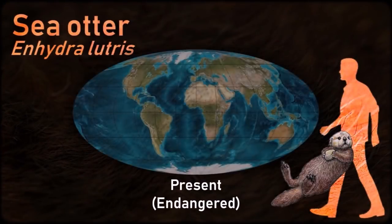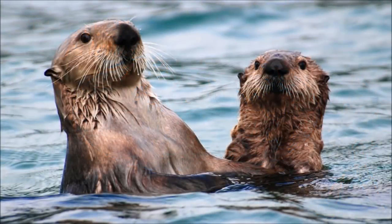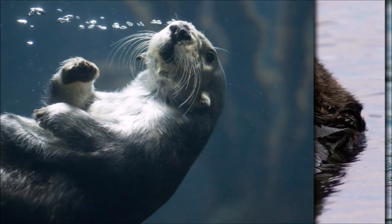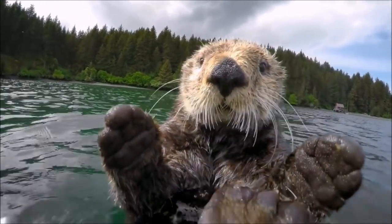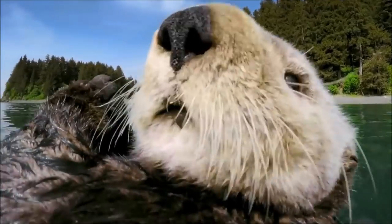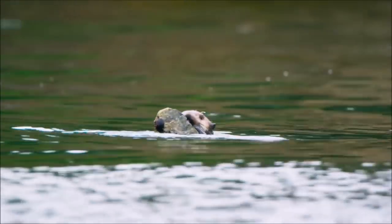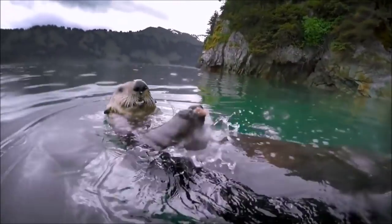The sea otter inhabits nearshore environments, where it dives to the sea floor to forage. It preys mostly on marine invertebrates such as sea urchins. Unlike most marine mammals, the sea otter's primary form of insulation is an exceptionally thick coat of fur, the densest in the animal kingdom. Although it can walk on land, the sea otter is capable of living exclusively in the ocean. Its use of rocks to dislodge prey and to open shells makes it one of the few mammal species to use tools.